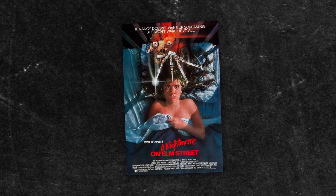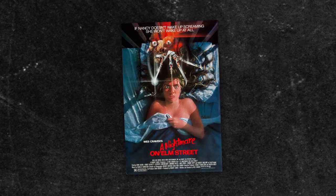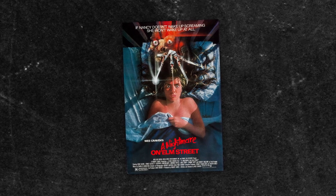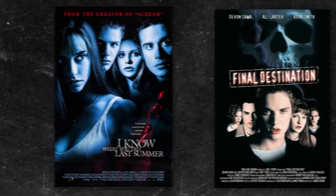The Nightmare on Elm Street poster features Nancy's face and she's laying in bed. It's a great poster — it's art. It's not like a photo like a lot of movie posters are nowadays, where you just have a photo of the stars and they're in a cute position.